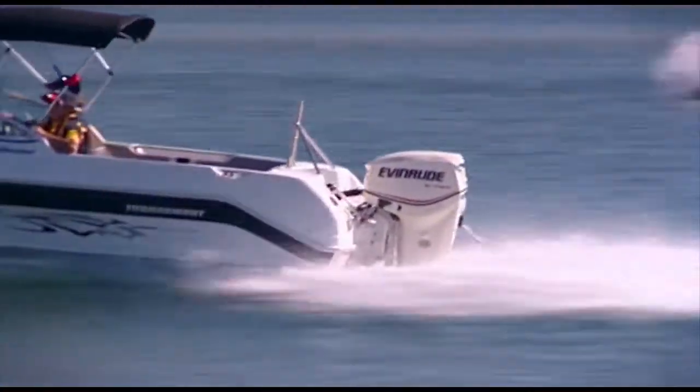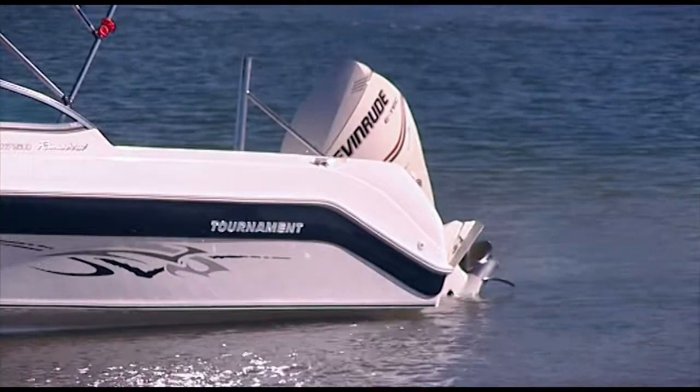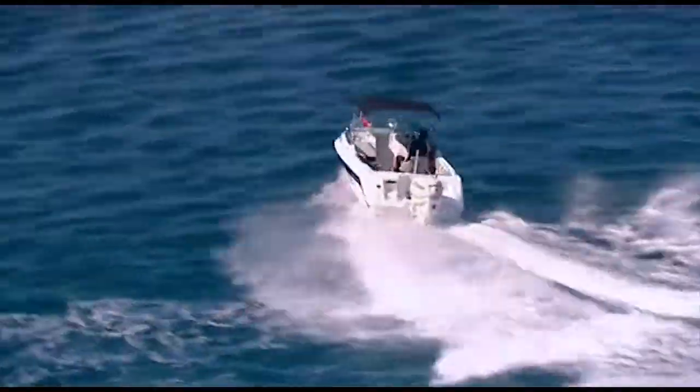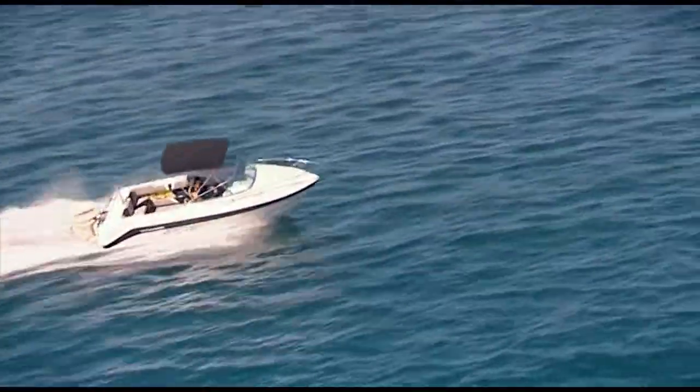Matching the right motor to your boat is vitally important to achieve the best possible performance. Nothing on the water outperforms an e-tech, and matched up with your 1750 Runabout, you're guaranteed an outstanding combination.